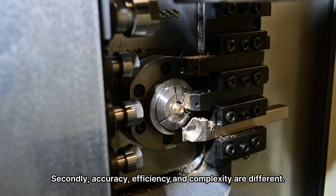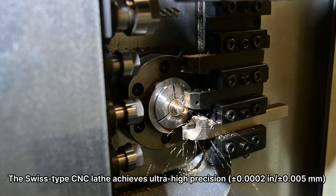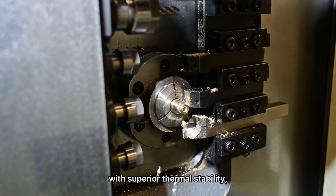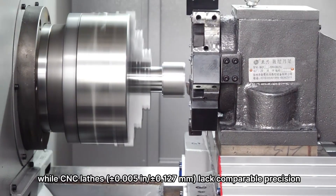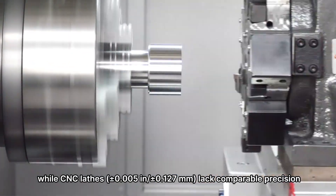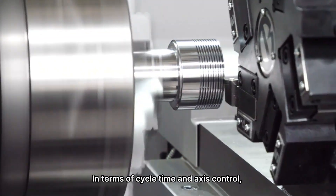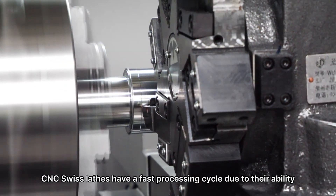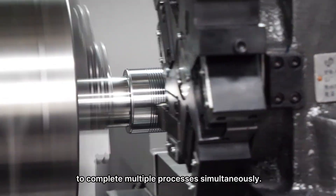Secondly, accuracy, efficiency, and complexity are different. Swiss-type CNC lathes achieve ultra-high precision of 0.0002 in (0.005 mm) with superior thermal stability, ideal for aerospace and medical fields, while CNC lathes at 0.005 in (0.1–0.7 mm) lack comparable precision for such demanding applications. In terms of cycle time, CNC Swiss lathes have a faster processing cycle due to their ability to complete multiple processes simultaneously.